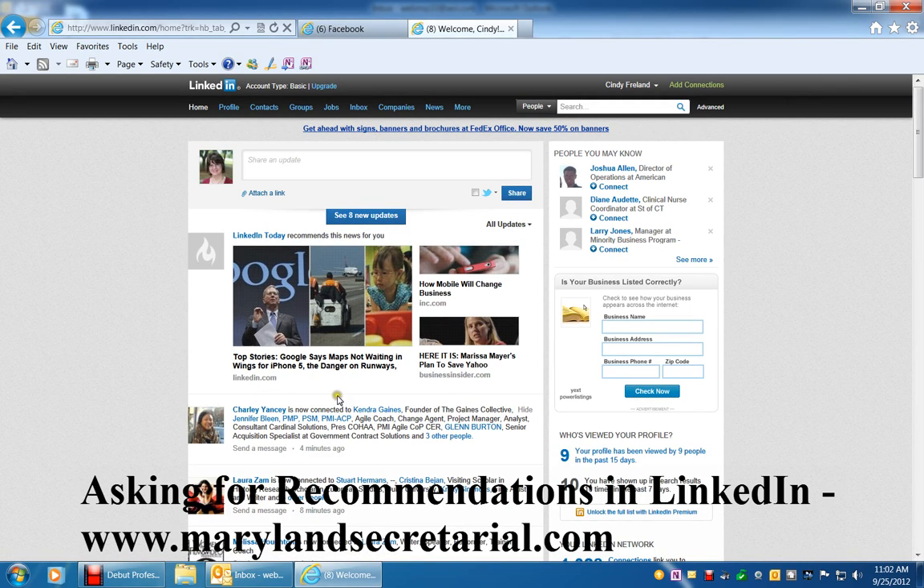Hi, this is Cindy Freeland with Maryland Secretarial Services. I'd like to show you how to ask for a recommendation on LinkedIn.